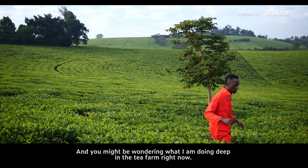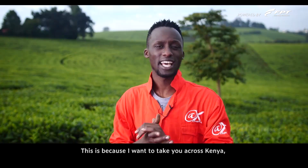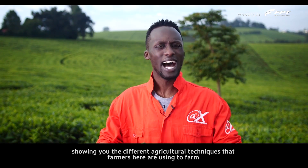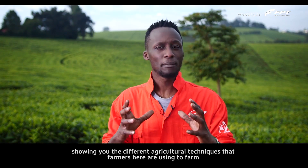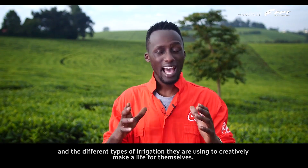And you might be wondering what I am doing deep in the tea farm right now. This is because I want to take you across Kenya, showing you the different agricultural techniques that farmers here are using to farm and the different types of irrigation they're using to creatively make a life for themselves.